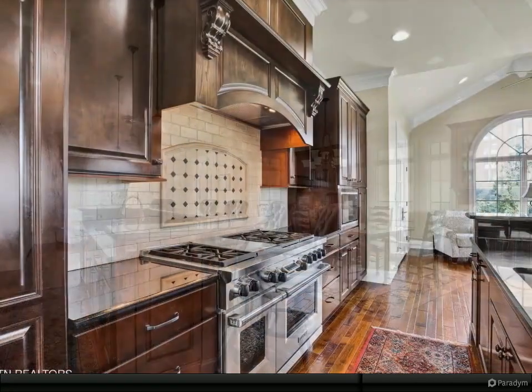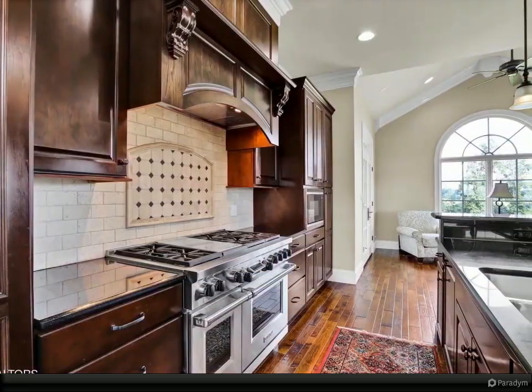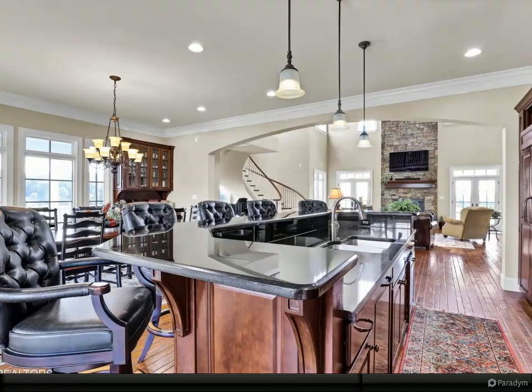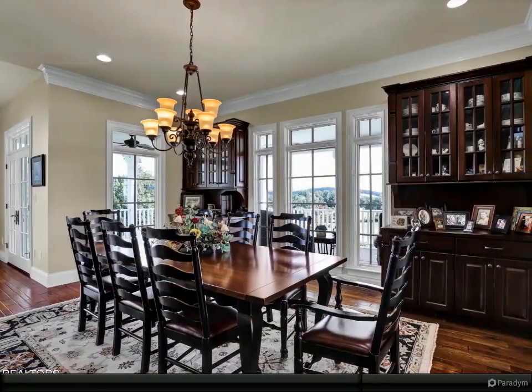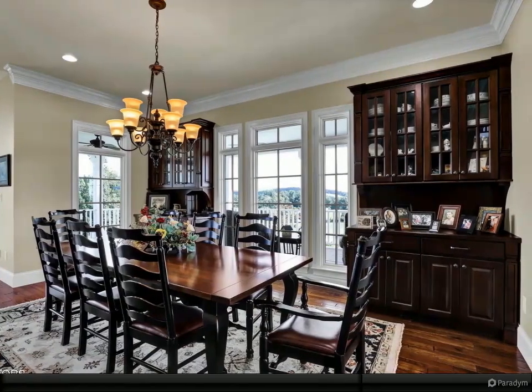Whether you are seeking a peaceful retreat or a place to entertain and create memories with loved ones, this property has it all. A rare gem that offers the perfect blend of luxury, comfort, and natural beauty. Escape to this picturesque paradise and experience all the tranquility and serenity that this property has to offer. For more information, review the details below.